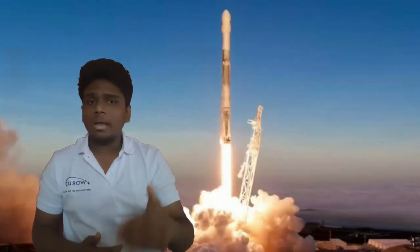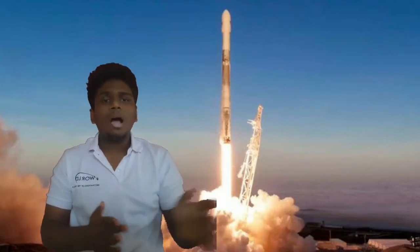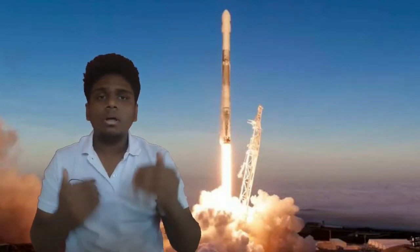Hello my dear viewers! We know what we are doing in a rocket launch — we are doing a satellite launch, a Mars Rover, and a Moon Rover.